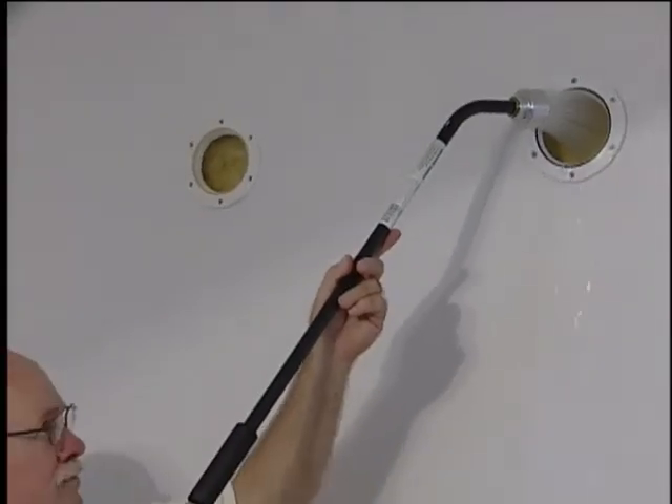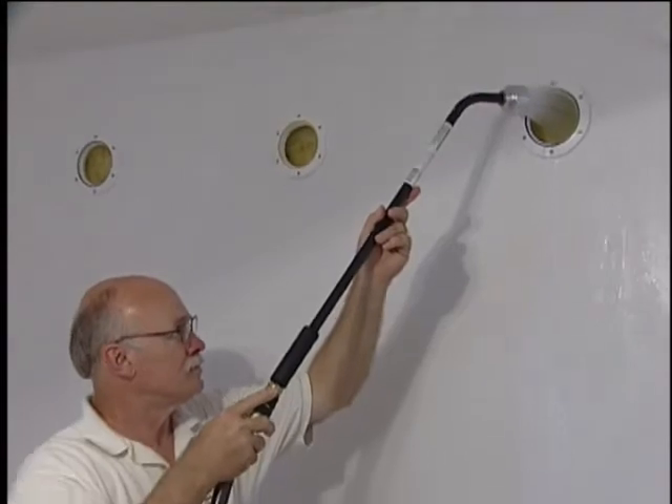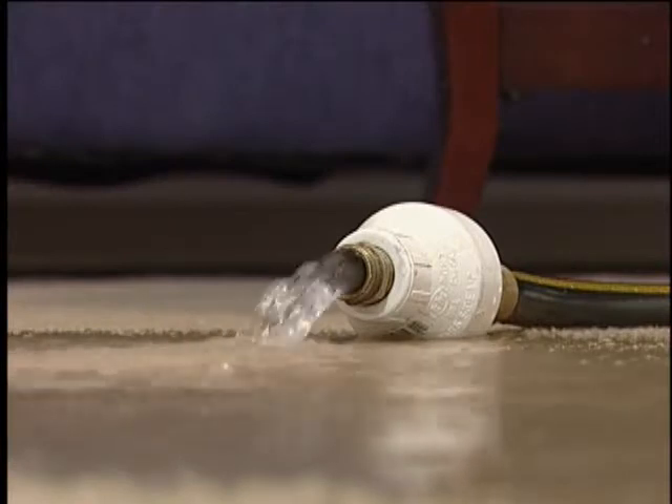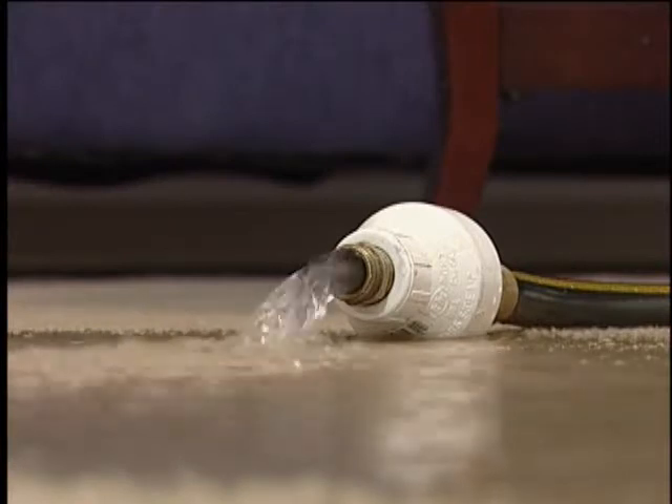In preparation for our applied structural drying class, we pour in thousands of gallons of water. We do this at least 24 hours in advance of the class to assure complete saturation of the materials.